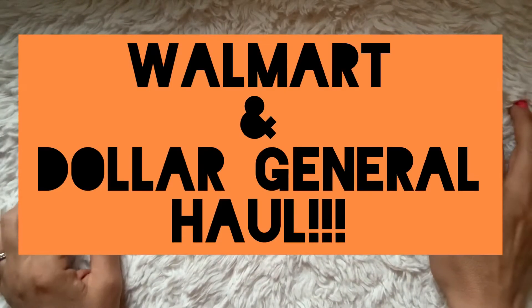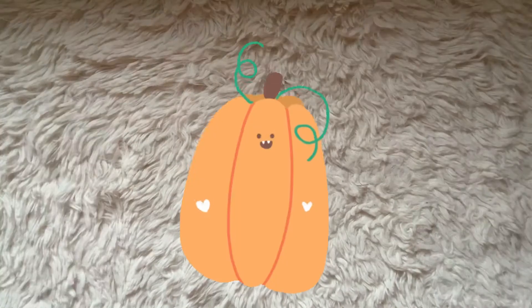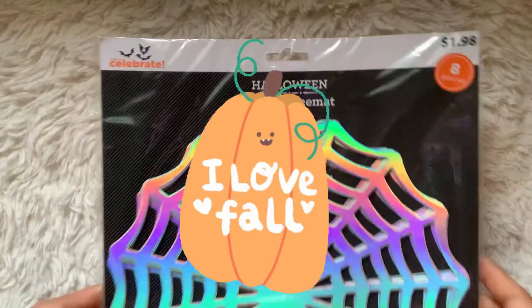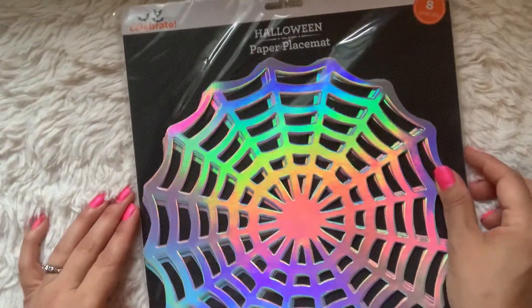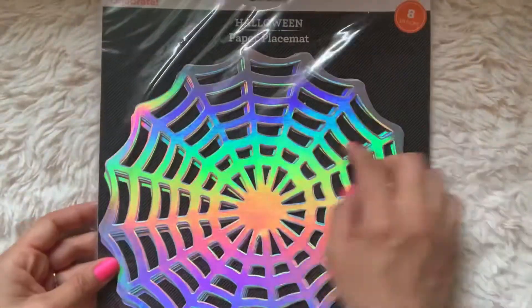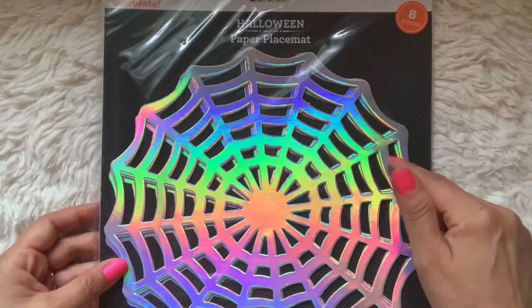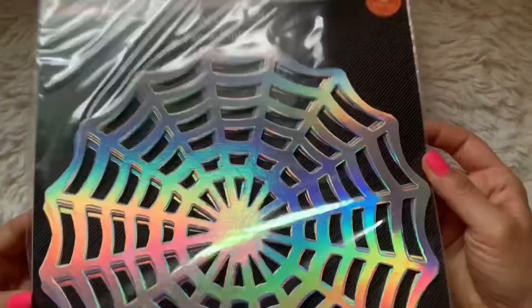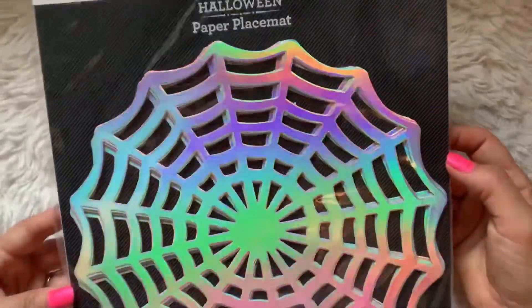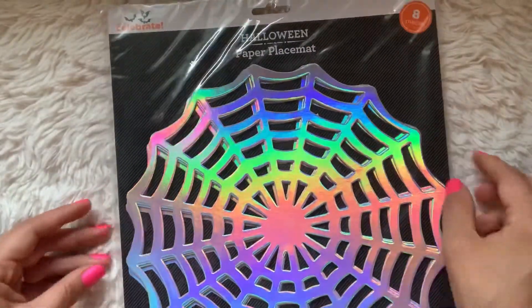Welcome back to my channel. I have a Walmart haul and a Dollar General haul. At Walmart I found these adorable holographic spiderweb placemats. They're made out of paper and I thought you could make some cool embellishments out of them or decorations for Halloween. You get eight of them for $1.98. You can even cut these down.